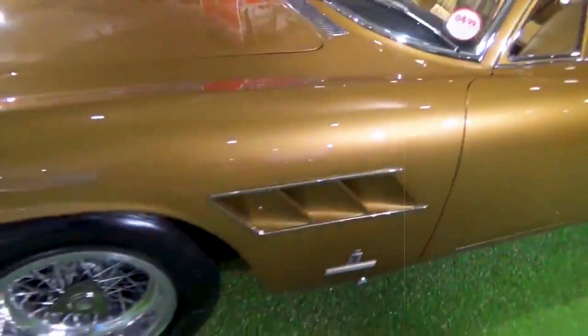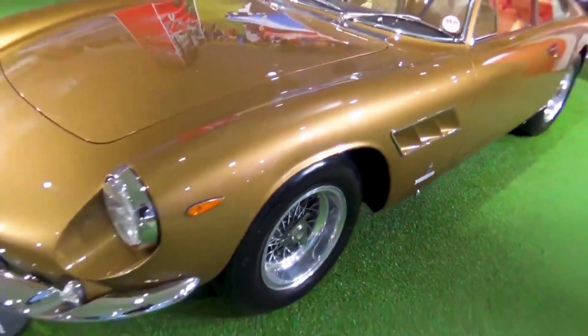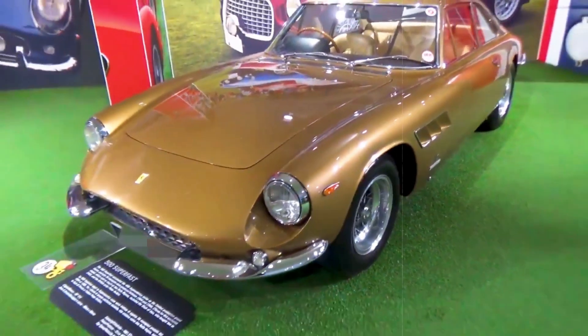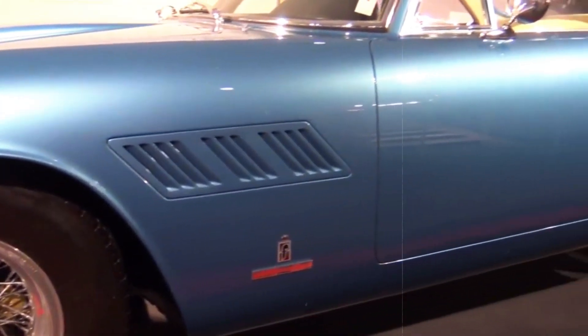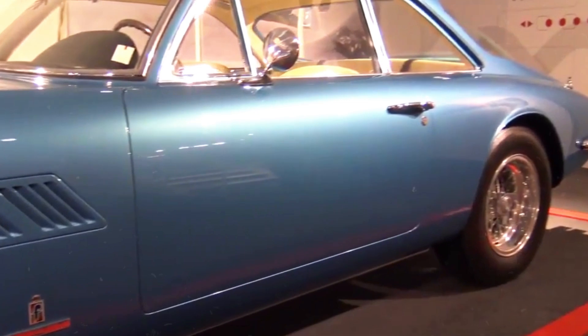Culminating the series was the Ferrari 500 Super Fast, marking the swan song of coach-built Ferrari coupes. Its standout feature was the Colombo and Lampredi-engineered 5-litre V12, generating an impressive 400 horsepower, a testament to Ferrari's relentless pursuit of automotive excellence.